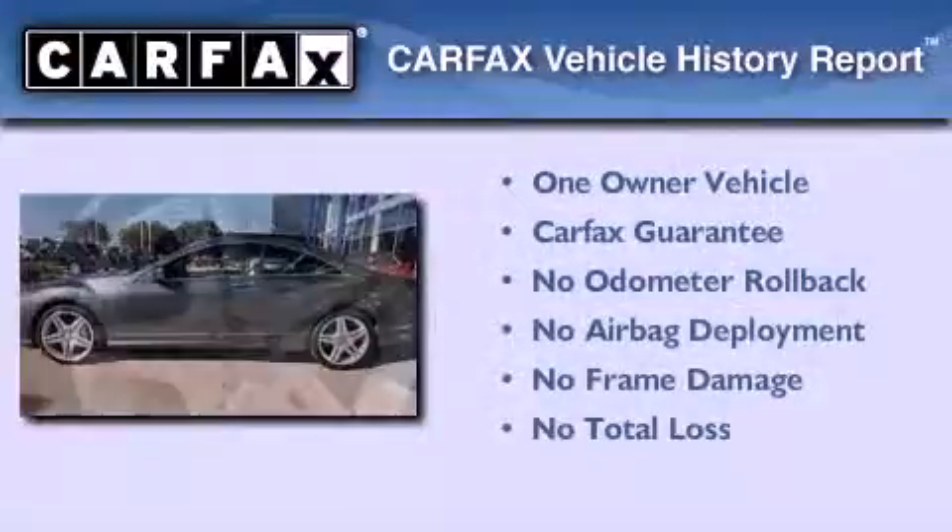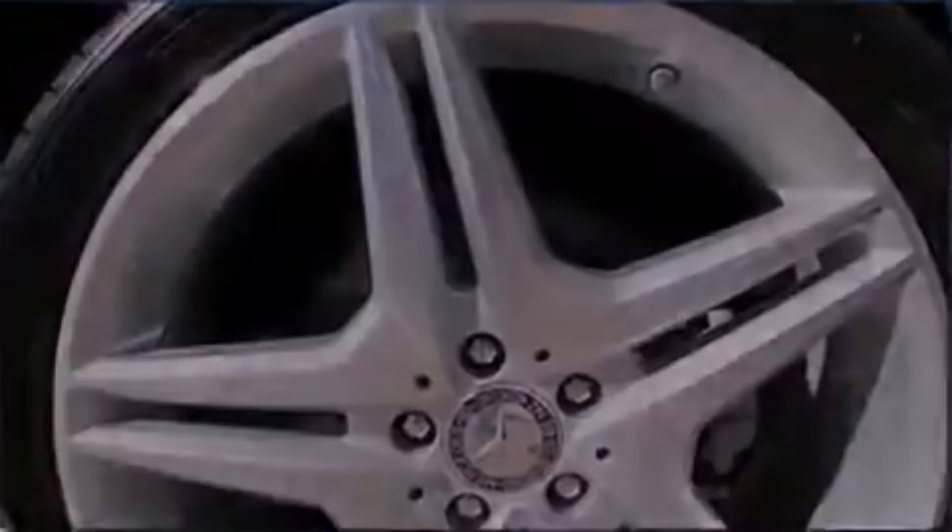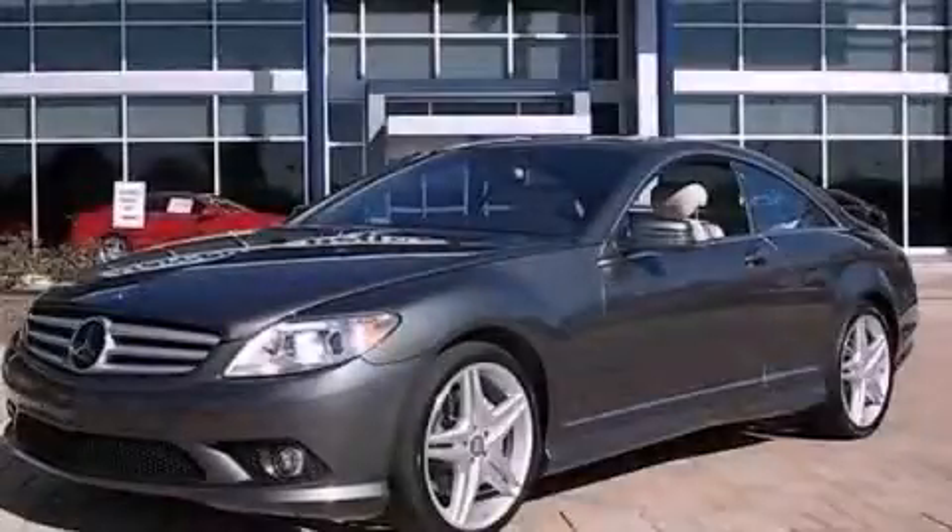This Mercedes has had only one owner, and it qualifies for the Carfax buyback guarantee. Contact us today to arrange your test drive.